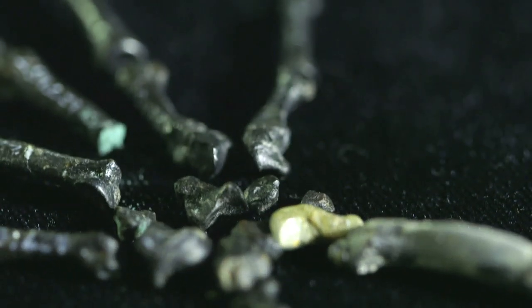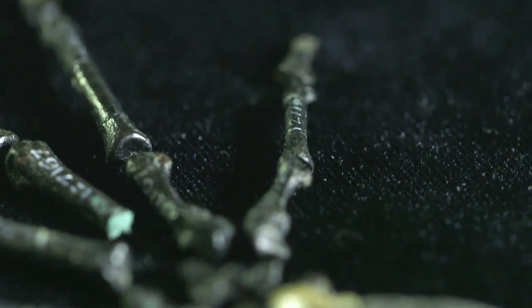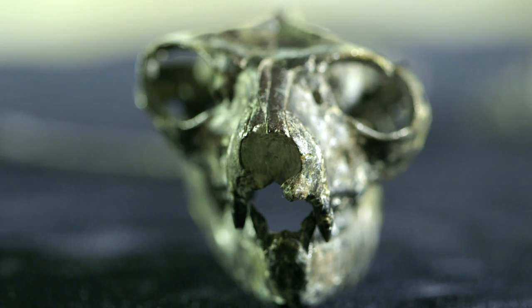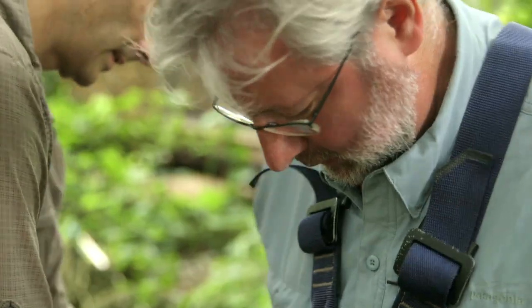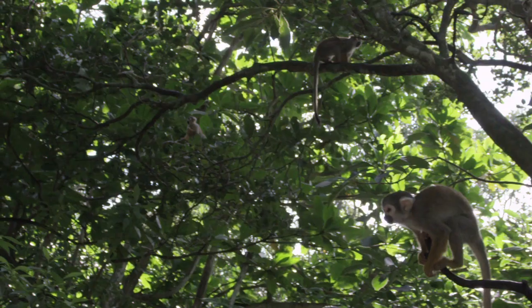But why did primates evolve such a hand in the first place? To find out, I'm going to look for clues where my ancient ancestors lived — up in the trees.